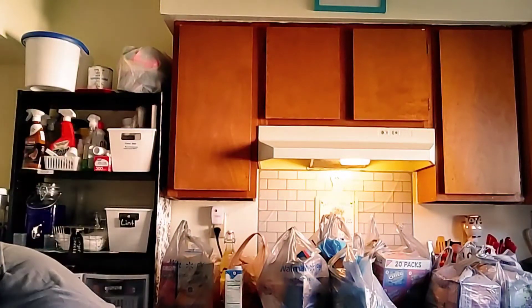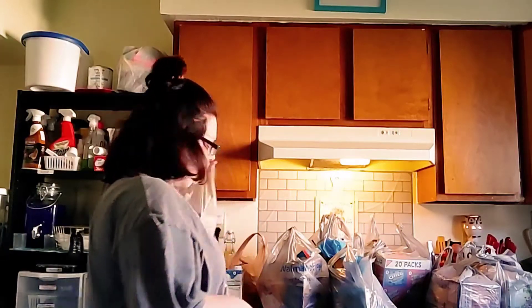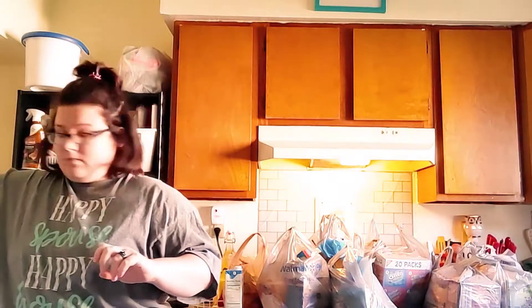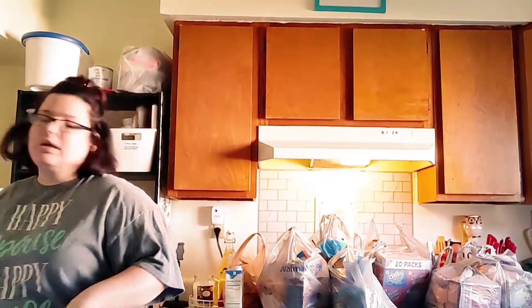I got the Kroger brown gravy mixes — four packs, only a dollar something, really affordable. My husband got himself some hot and spicy cheese from Walmart. And me and my daughter both like the Goldfish cheddar ones — they're pricey, but they last almost an entire month.